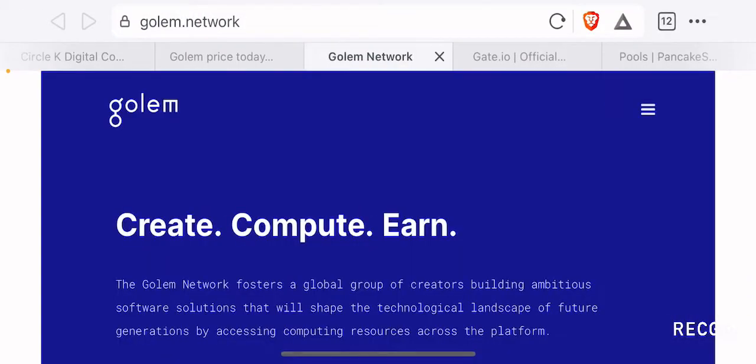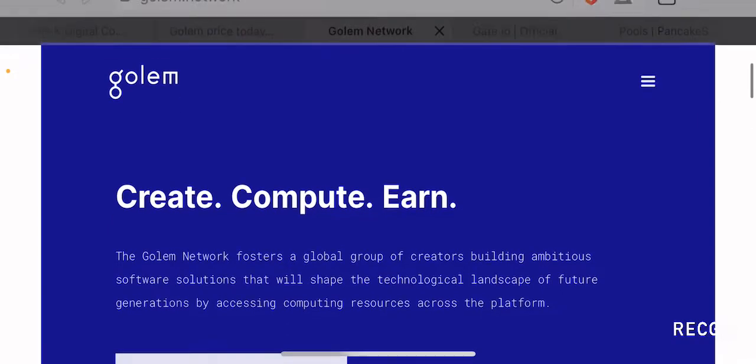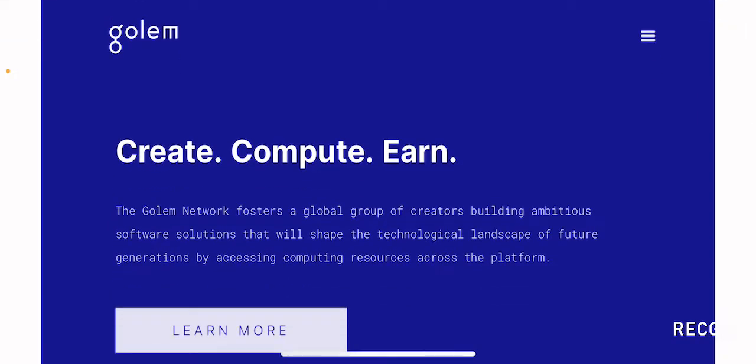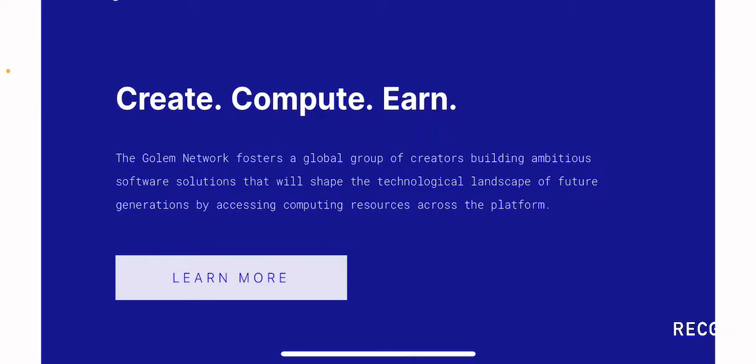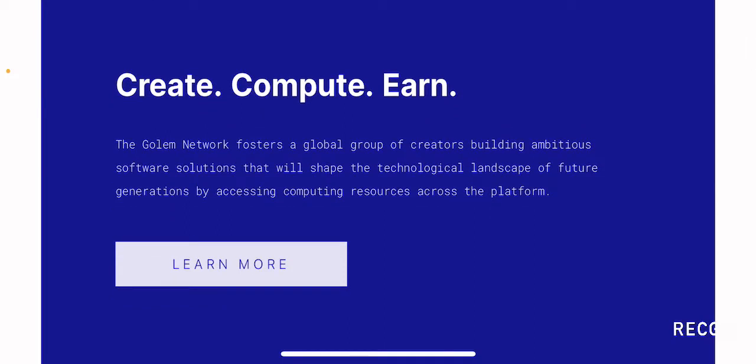Let us go to the website itself, which is golem.network. This is the website where you will find the white paper and all the other information to do your own deep dive research into this project. Right away they are stating that it is a 'create, compute and earn' platform. The Golem network fosters a global group of creators building ambitious software solutions that will shape the technological landscape of future generations by accessing computing power across the platform.